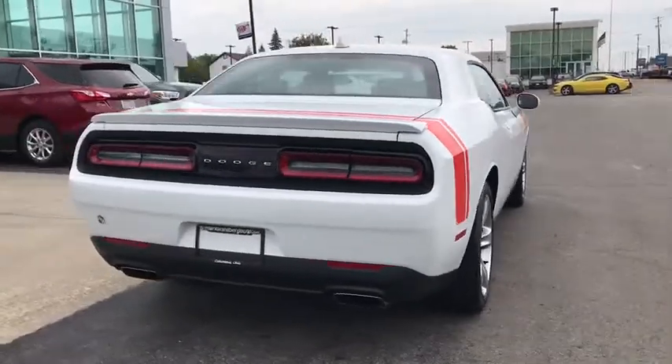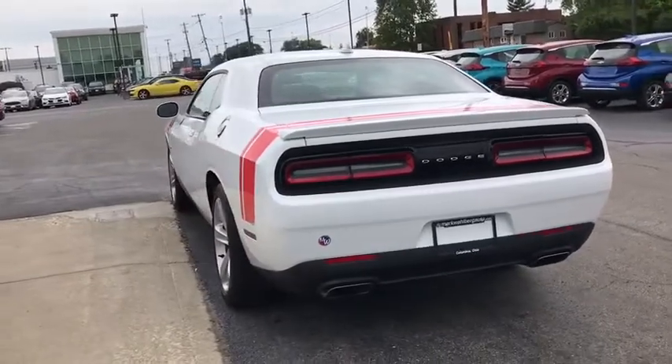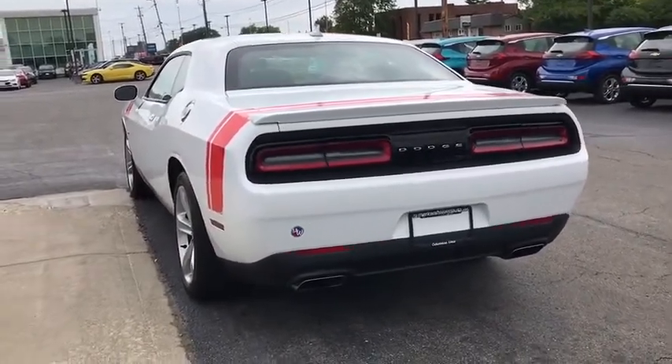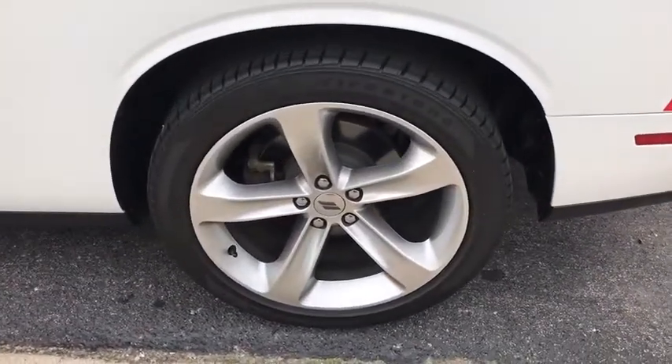This vehicle has less than 30,000 miles. Here are some of this vehicle's great options: keyless entry, steering wheel audio controls, traction control, stability control, anti-lock braking system, power sunroof.